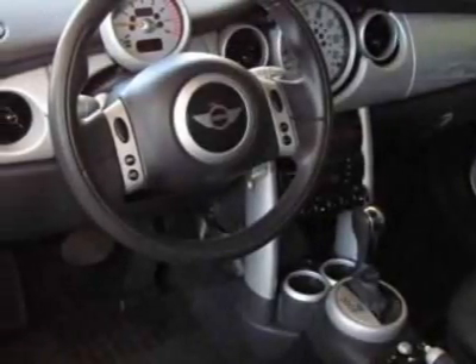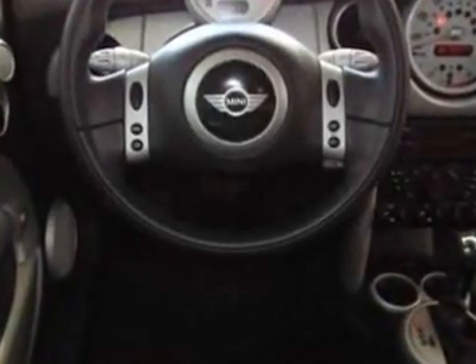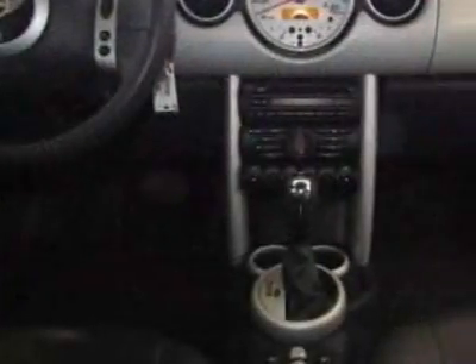S-style sport leather steering wheel, chrome bumper inserts, 15-inch 8-spoke alloy wheels, white roof and mirror caps, leatherette seat trim standard.